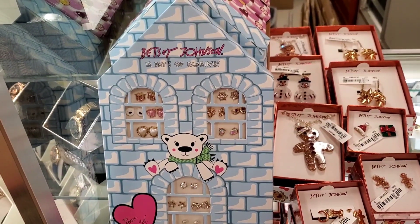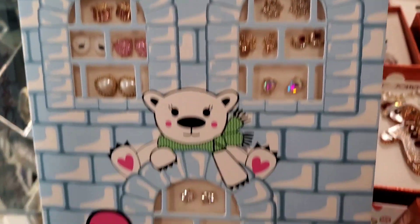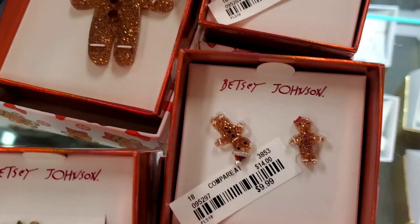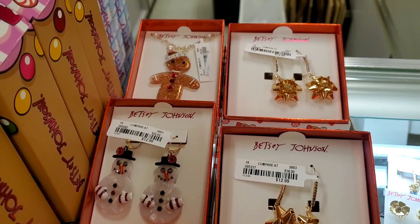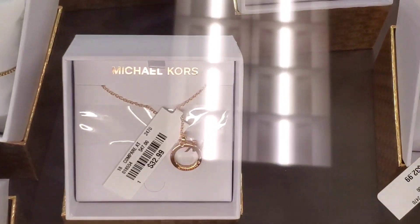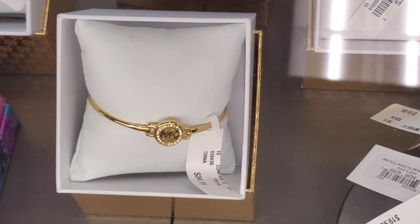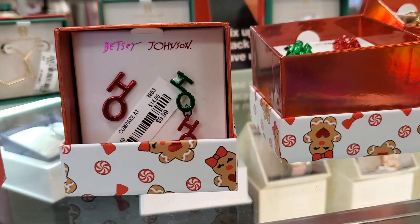From Betsy Johnson they had this new 12 Days of Earrings set — last time we found a different one — and these are the earrings you get inside, super cute, for $17, perfect for little girls. Also they had more jewelry pieces from them, and a couple of new jewelry pieces from Michael Kors in their showcase. Also from Betsy Johnson they had this new piece — so cute — for $10.